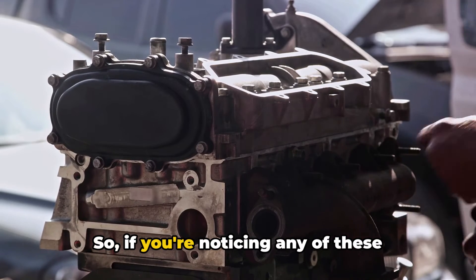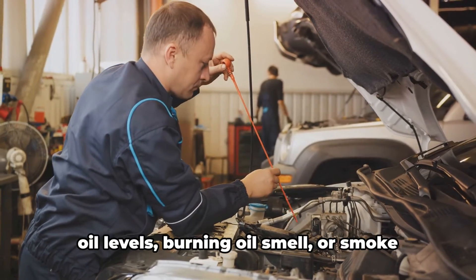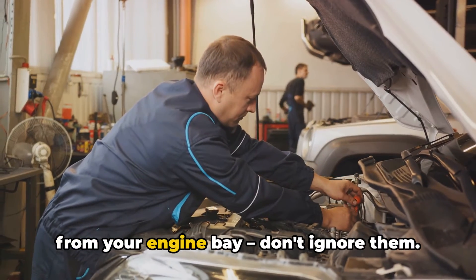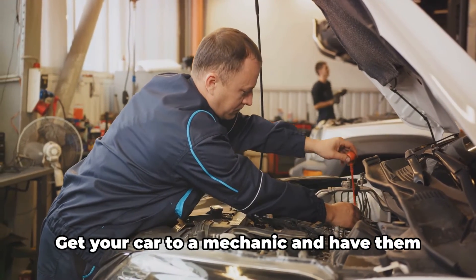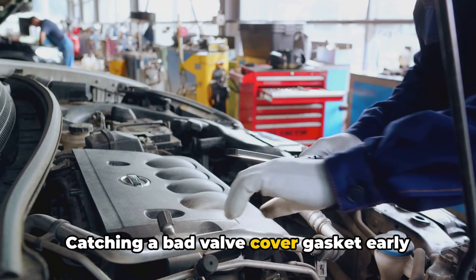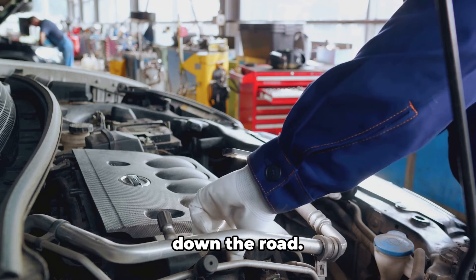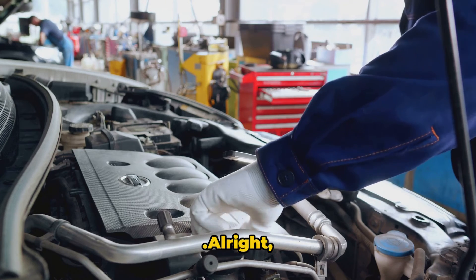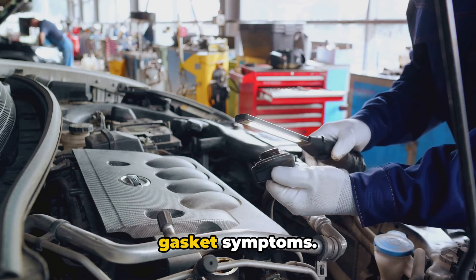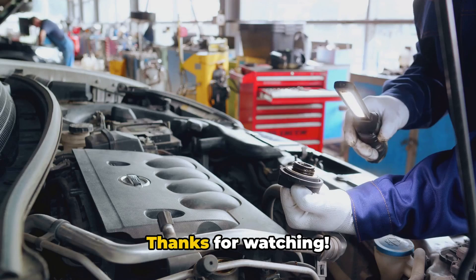So if you're noticing any of these symptoms — oil leaks, engine misfires, low oil levels, burning oil smell, or smoke from your engine bay — don't ignore them. Get your car to a mechanic and have them take a look. Catching a bad valve cover gasket early can save you a lot of money and headaches down the road. These are the five common bad valve cover gasket symptoms. If you find this video helpful, please like and subscribe. Thanks for watching.